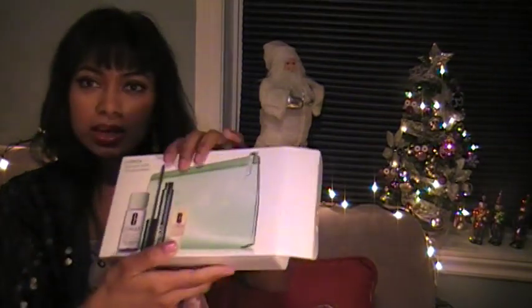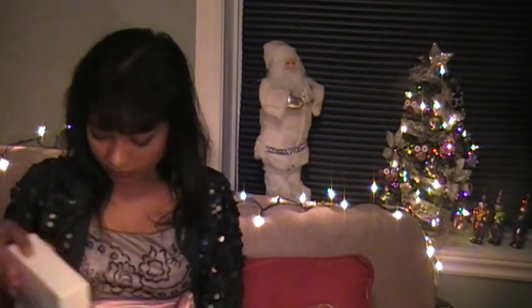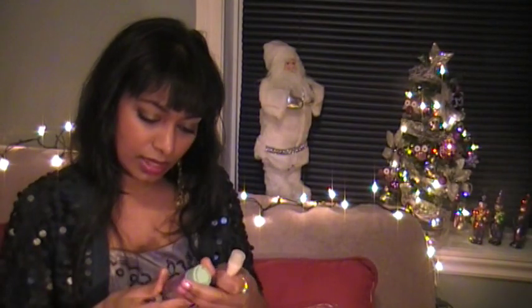Then I got this Clinique 3 items in this whole box for $20. The 3 items are a full-size mascara — it's a Clinique 8 grams High Impact Mascara, Dramatic Lashes on contact. I also got the Clinique Take the Day Off Makeup Remover. This is really tiny, like 30 ml's.